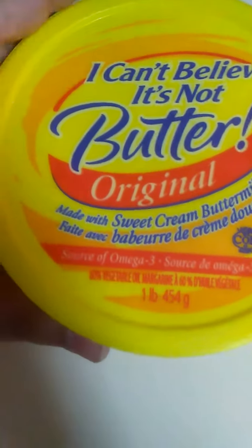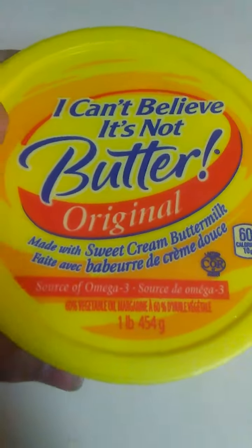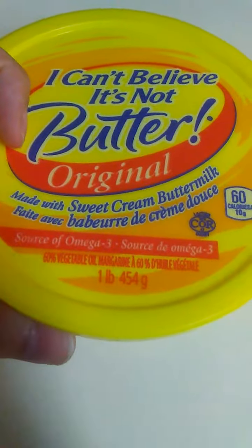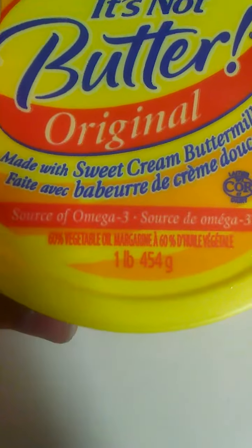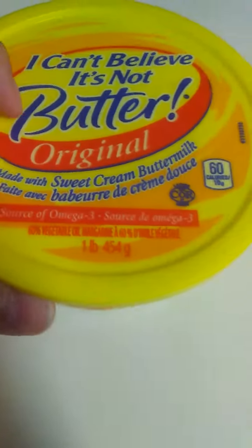Here we have a margarine that's been around for a while — I Can't Believe It's Not Butter! Original. This is made with sweet cream buttermilk and 60% vegetable oil. The rest of it must be the buttermilk.